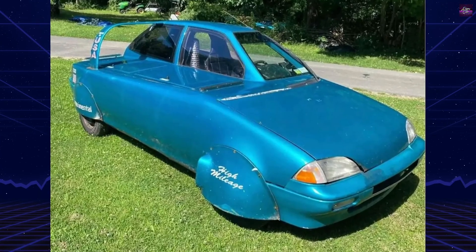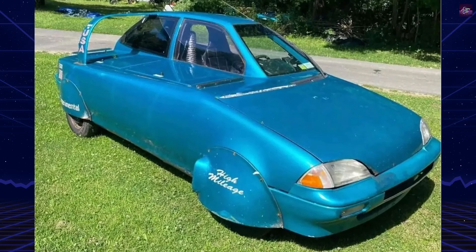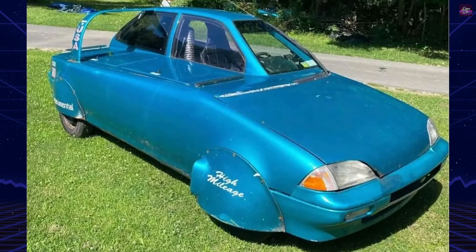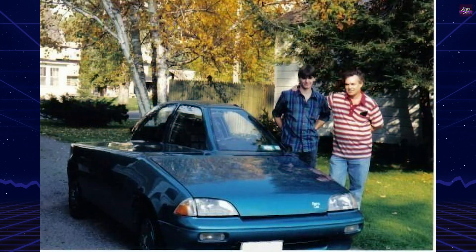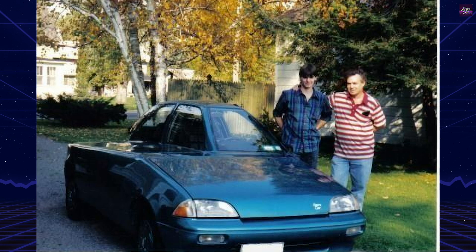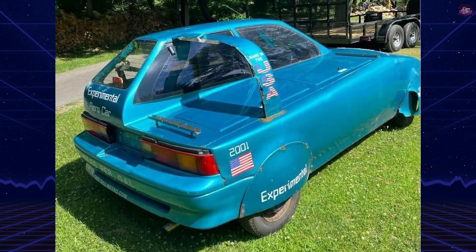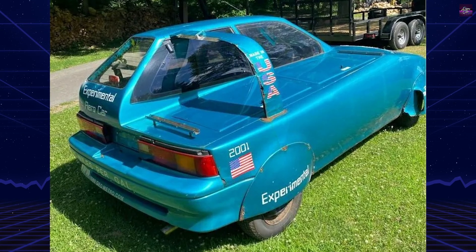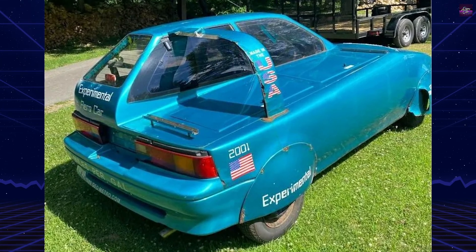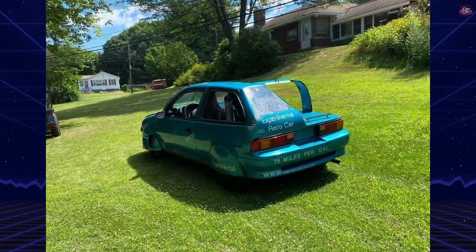The GeoMetro XFI Tandem is a one-of-a-kind fuel-efficiency prototype built in 1993 by Doug Heffron, a former military aerospace mechanic and licensed flight instructor. Starting with a stock 1989 GeoMetro XFI, already known as one of the most fuel-efficient cars sold in the United States at the time with a 56 miles per gallon rating, Heffron redesigned it for maximum aerodynamics and economy.